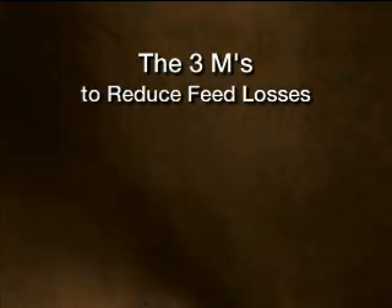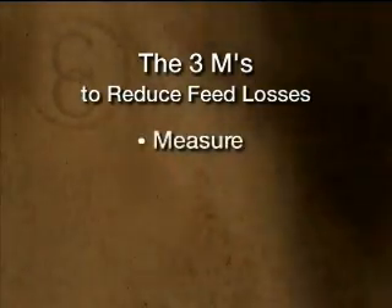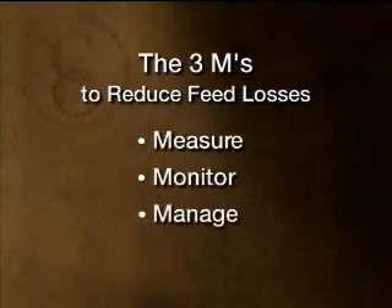which can be as high as 5 to 25%. To reduce those, we really think of the 3Ms — those 3Ms being to measure, monitor, and manage those feed losses.